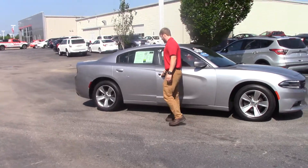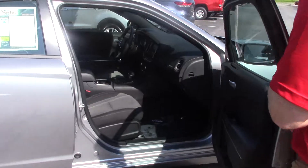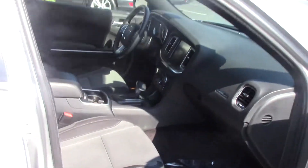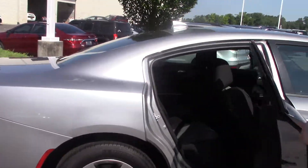Coming to the interior, we have a nice black and gray offsetting interior color, plenty of space in there. Nice sporty look. This is actually a Carfax One Owner vehicle, heading to the back seat.